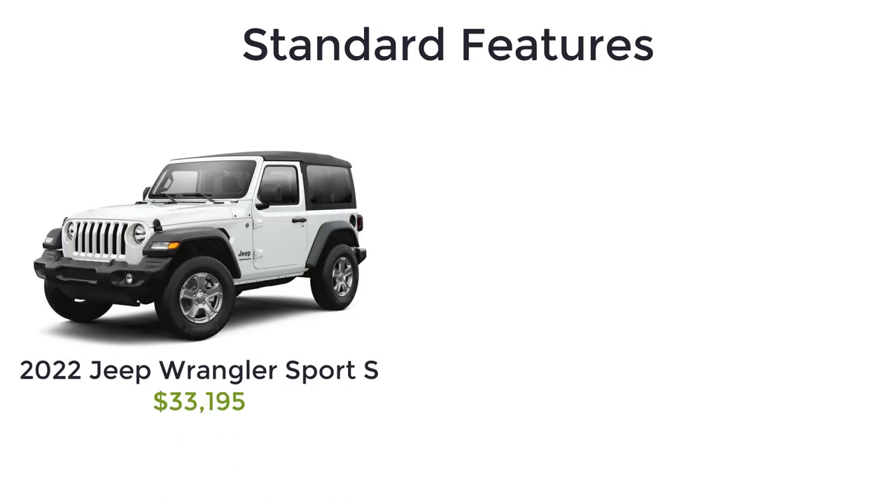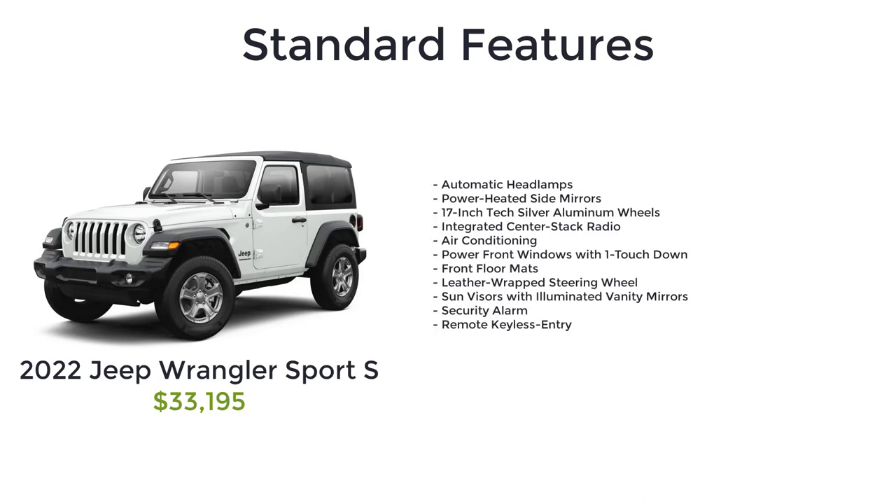The Sport S starts at $33,195 and adds several desirable creature comforts that include automatic headlamps, power heated side mirrors, 17-inch tech silver aluminum wheels, integrated center stack radio, air conditioning, power front windows with one-touch down, front floor mats, leather-wrapped steering wheel, sun visors with illuminated vanity mirrors, security alarm, and remote keyless entry.